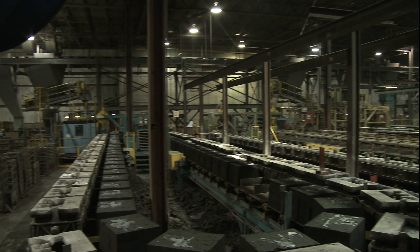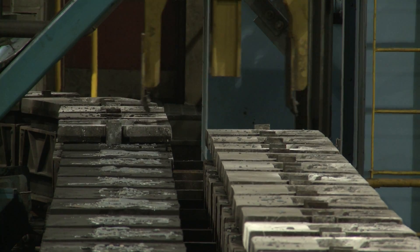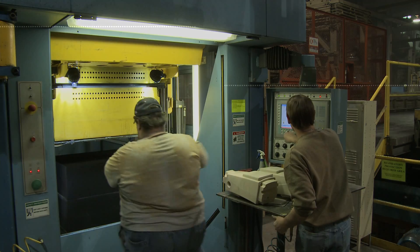A third-generation family business, Benton Foundry is a company built on relationships. Partnering with DESA gives them the reliability and quality that their business demands, lowering their cost per casting and keeping their business running strong.